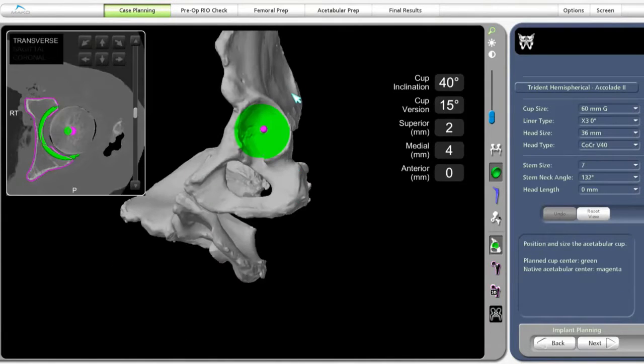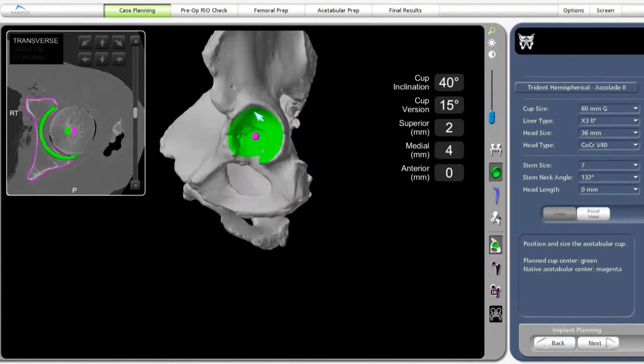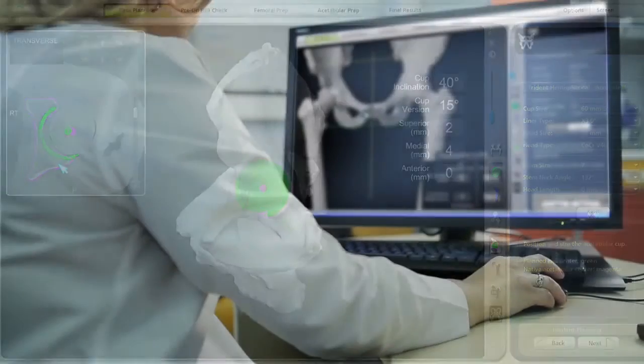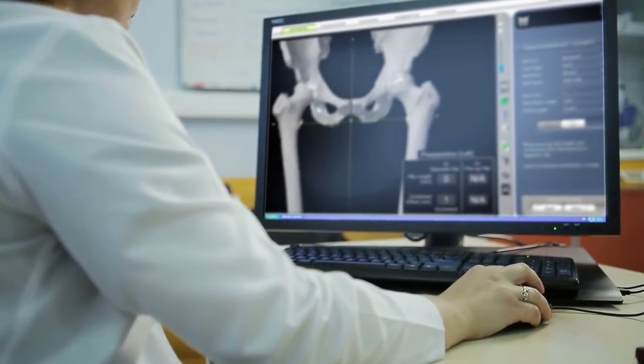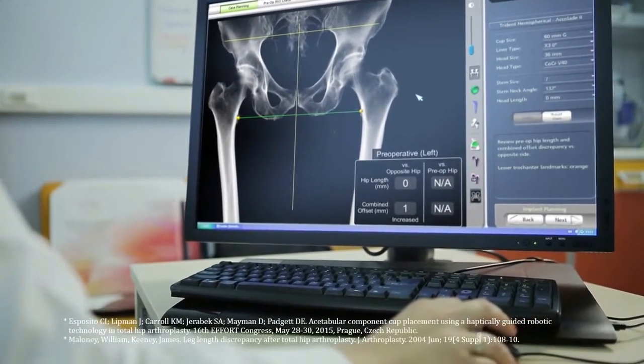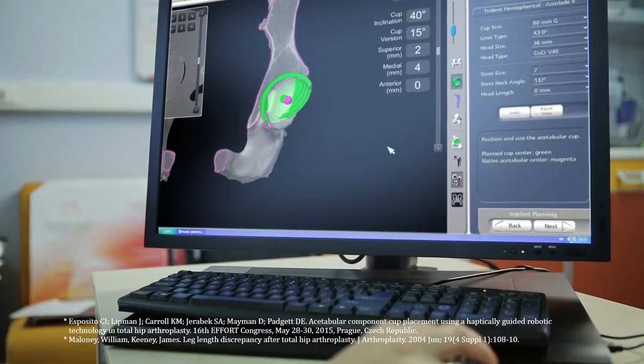The CT scan data is used to generate a 3D virtual model of the patient's unique anatomy. This virtual model is loaded into the MAKO system software and is used to create a personalized preoperative plan. Prior to surgery, the surgeon reviews the plan size and placement of the implant. If necessary, the surgeon modifies the preoperative plan to help control important measures of hip stability.